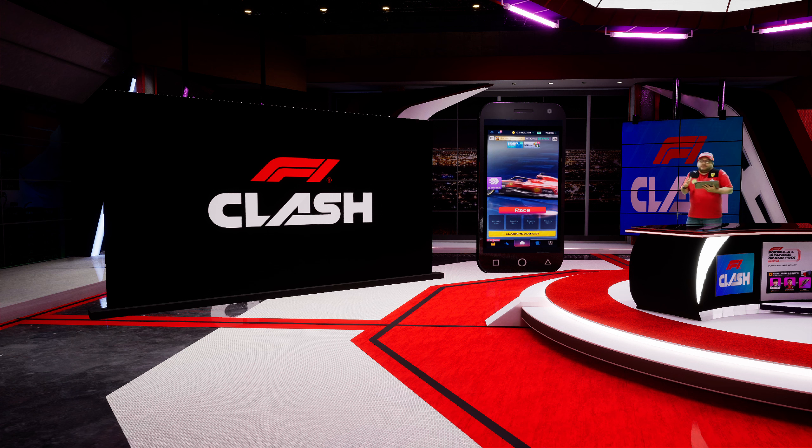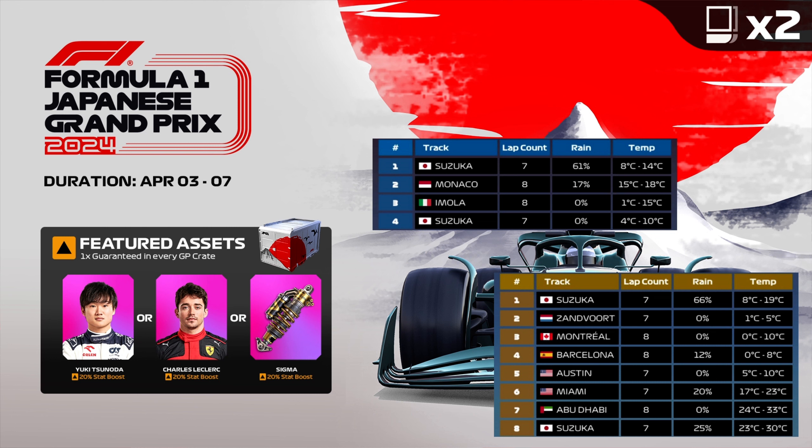Even if we had only easy tracks and dry races in all our other races, Suzuka by itself would make it very interesting. So let's go and see. Today we are going to talk about the qualifying round — three tracks — and we are going to cover the strategies we are going to follow there.